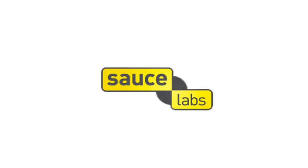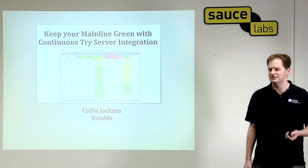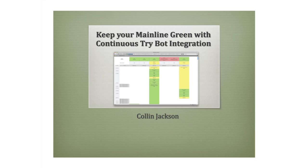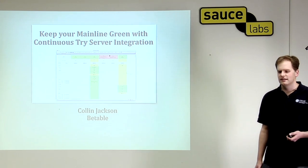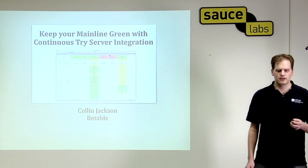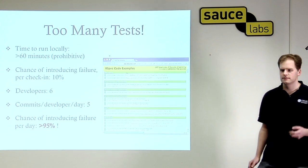I was really debating what to title this talk. John gave it a different title, which was the title I initially put on the website when I really wasn't sure what I wanted to talk about. Now that I'm here, I'm going to try for a quick name change and call this 'continuous tri-server integration.' The goal is to keep your main line green all the time, so your developers aren't waiting for breakages to get fixed.